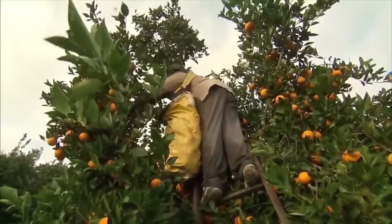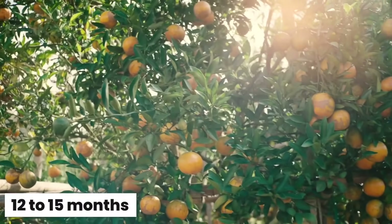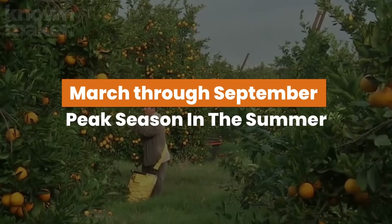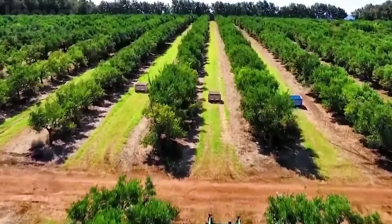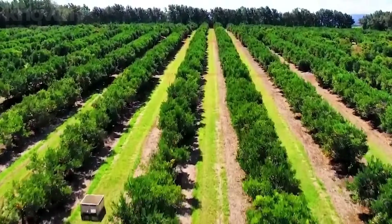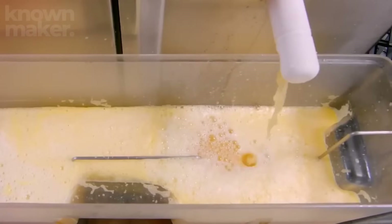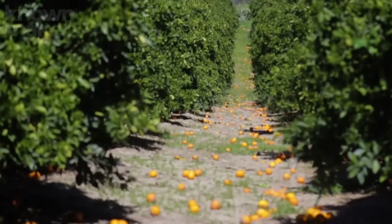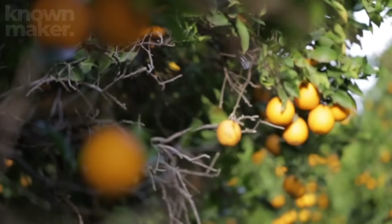Here's how their dance routine works. Valencias bloom in spring but take their sweet time — around 12 to 15 months to fully ripen — harvested the following year, mostly from March through September, with peak season in summer. Hamlins, in contrast, are the overachievers: they also bloom in spring but ripen way faster, ready for harvest within 7 to 8 months, from October through January. By strategically alternating these two varieties, growers ensure a year-round supply of fresh oranges.